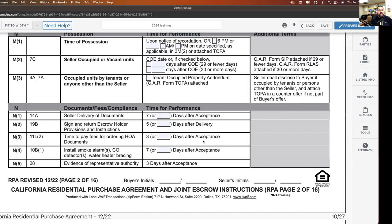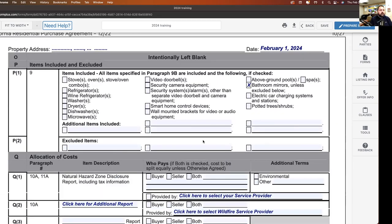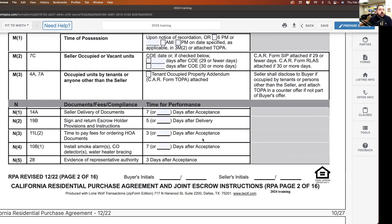Time to pay fees for ordering HOA documents is three days after acceptance. This becomes difficult because 99% of the time escrow orders those documents, and escrow isn't going to do it until the buyer's deposit hits and clears — they use that money to order the disclosures. So maybe you want to increase the time on that, because it could become a notice to perform. It's the seller's responsibility even though escrow is doing it.